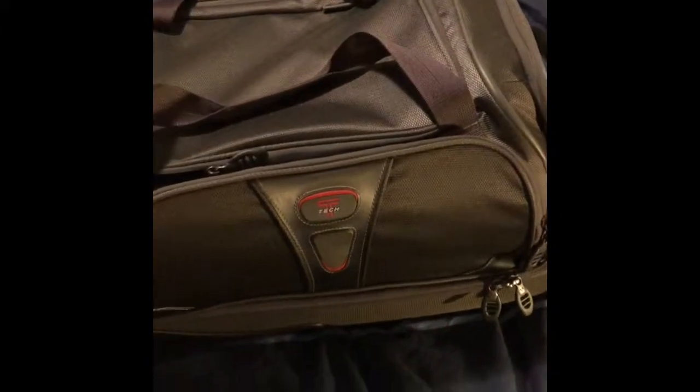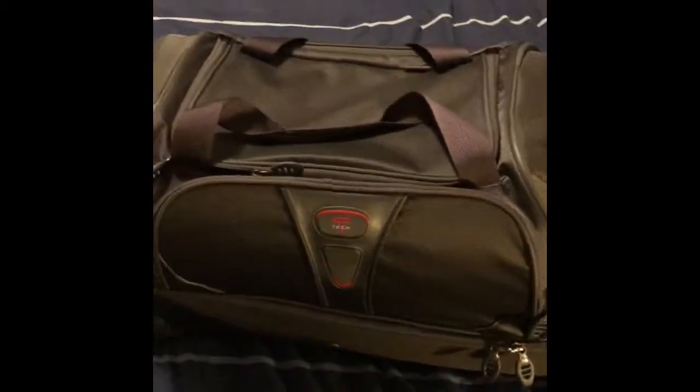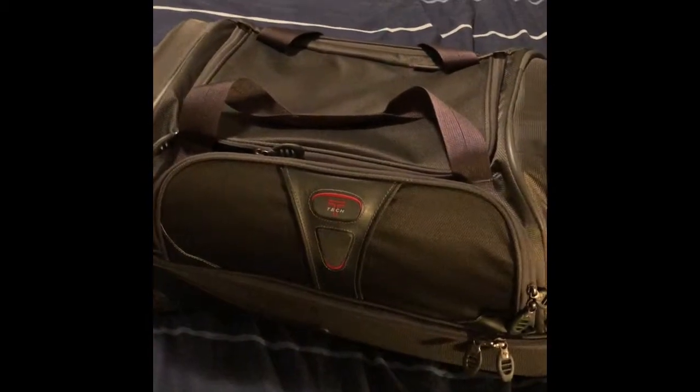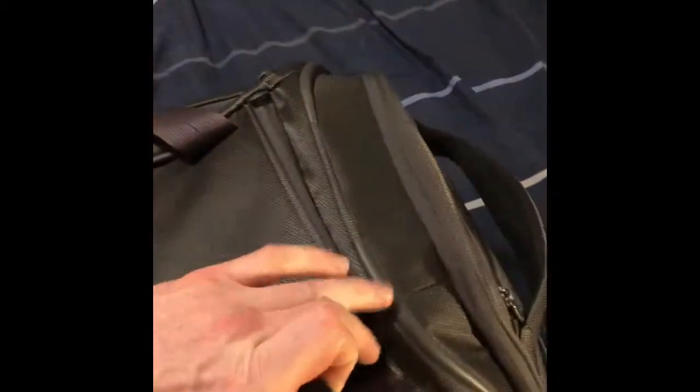We've got a To Me Tech luggage bag — super nice bag. I actually got two of these for $30 at a garage sale. I saw the pictures and thought it looked really nice, so I looked it up and saw these things sell for over a hundred dollars. I got two of them: a blue one and this red and gray one.